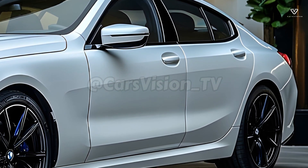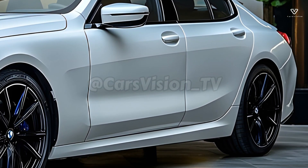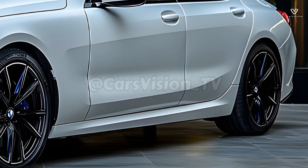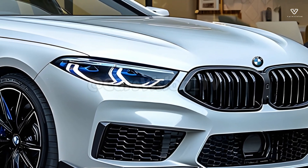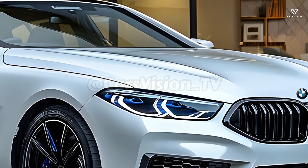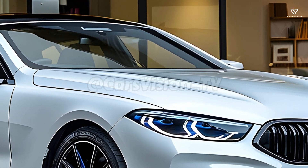Multiple powerful engines, each with its unique efficiency and performance profile, constitute the basis of the 2025 8 Series. Whether you choose the 8 Series' elegant and swift Inline-6 or the roaring V8, you're guaranteed an exhilarating ride.